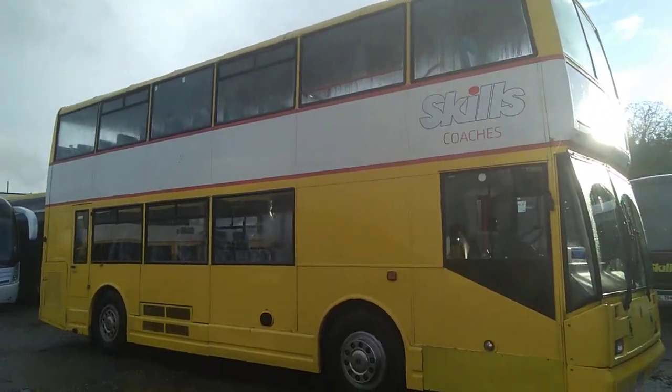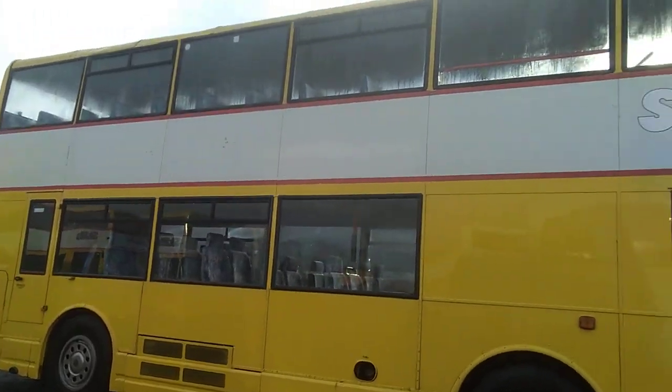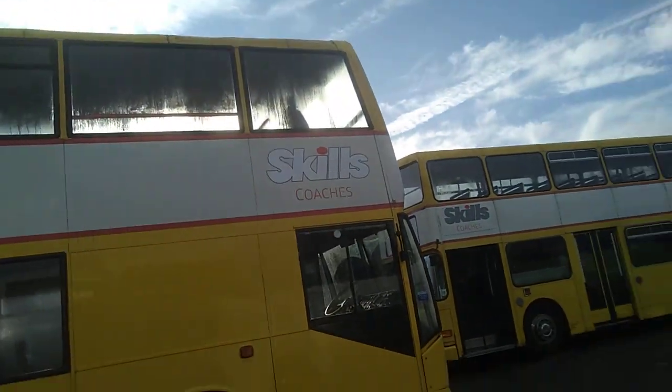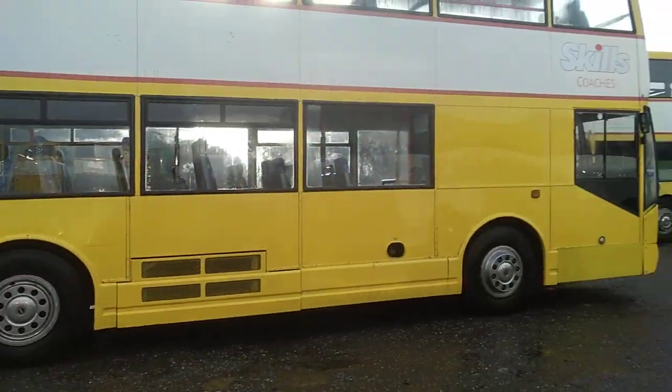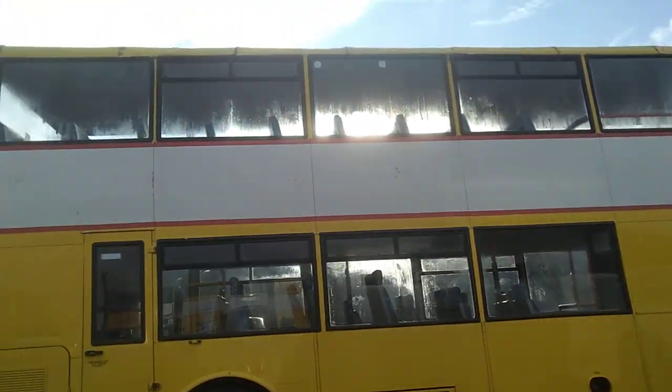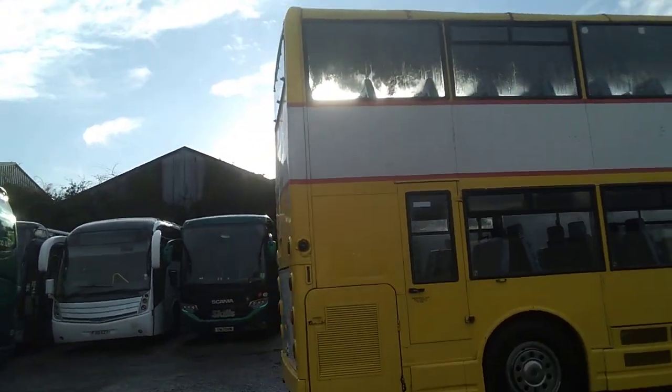These were very popular at the time, these Eastlanc Scanias, because they were essentially built as dual purpose vehicles. This one is quite straight on the body. We have a choice of, I think, four of these — all 2000, either V or W registered.